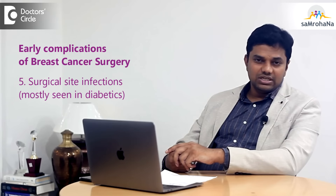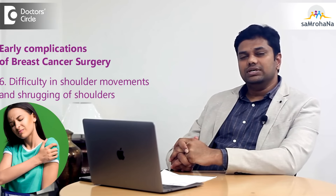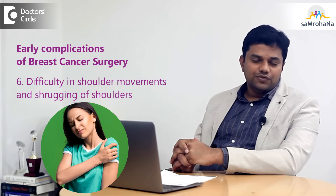Apart from that, we have regular complications like surgical site infections, most commonly seen in diabetics. Another important early complication is difficulty in shoulder movements post-surgery, if there is injury to the long thoracic nerve and shrugging of shoulders.